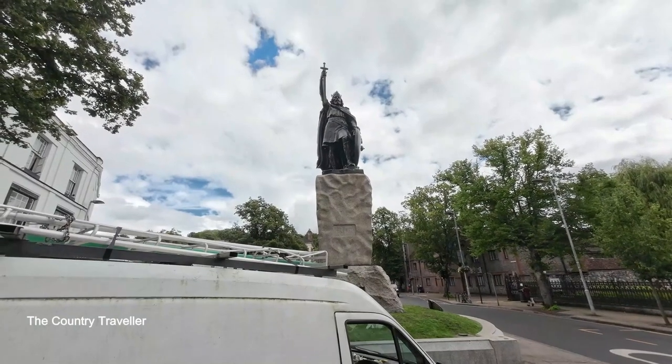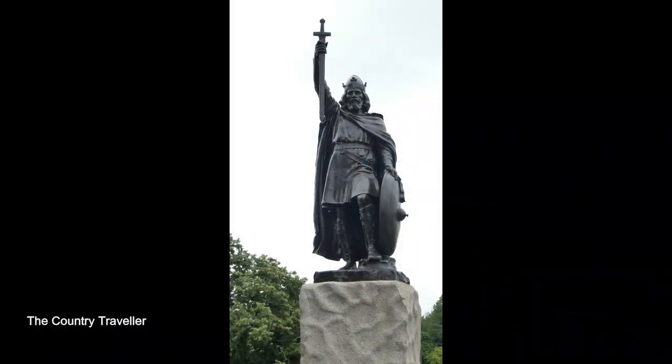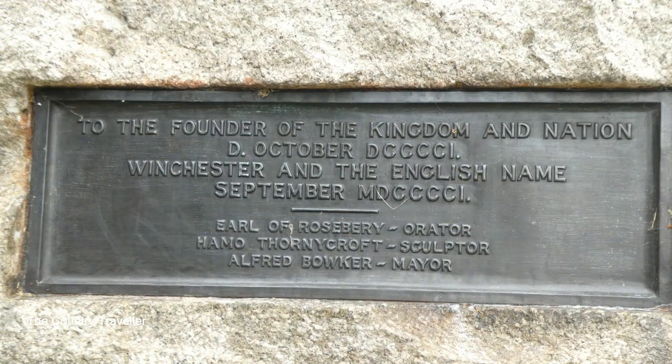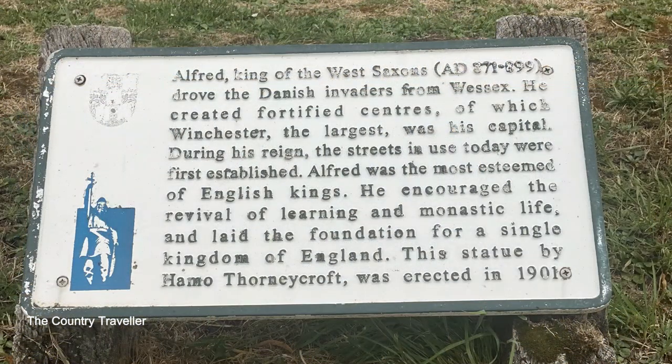Alfred the Great was King of Wessex and then King of all the Anglo-Saxons until his death in 899. After seeing off several Viking invasions, he made an agreement with the Vikings, dividing England between Anglo-Saxon territory in the south and the Viking-ruled Danelaw in the north. Winchester was his capital city.